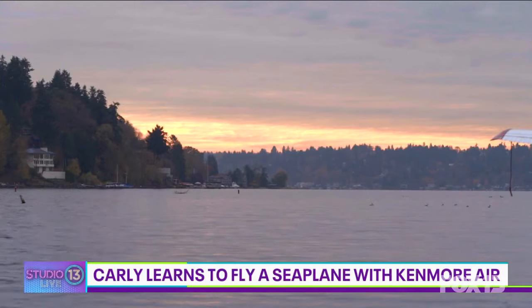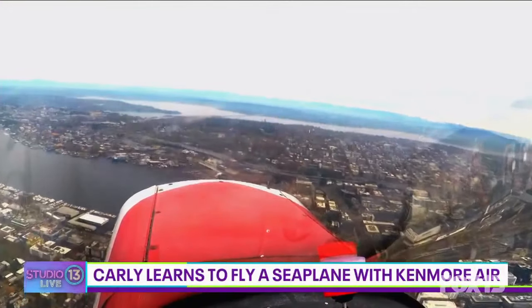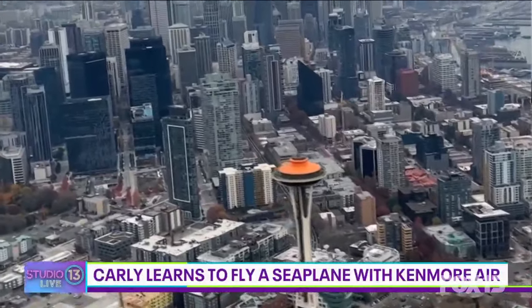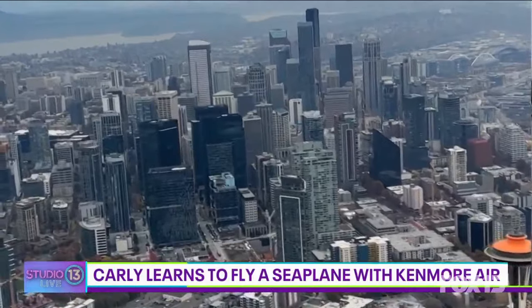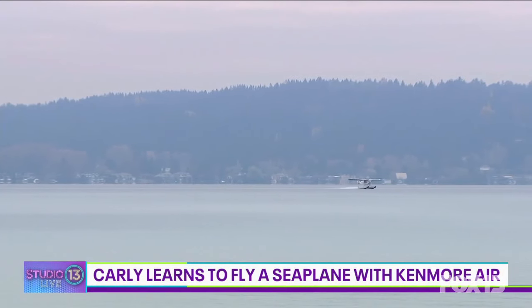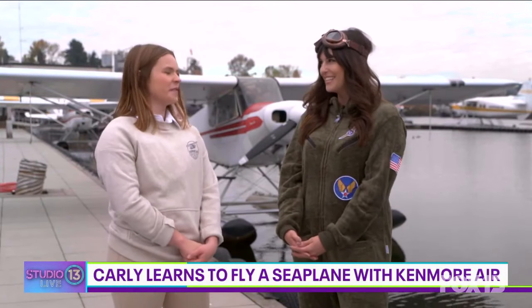Where are we going to be going? We'll be staying mostly on Lake Washington. We'll go over Lake Union and a little bit over Puget Sound, kind of over the general downtown Seattle area. I'm excited. And we're going to take off and land a couple of times, right? Yes, we'll be doing some splash and goes for sure. Splash and go — that sounds cute. That sounds easy.